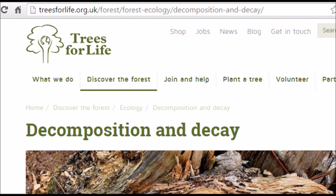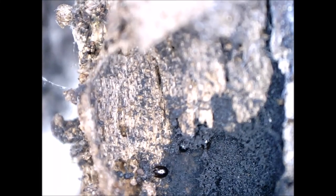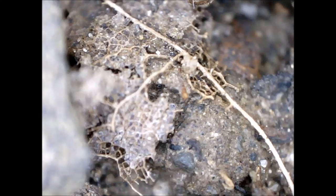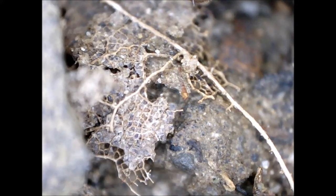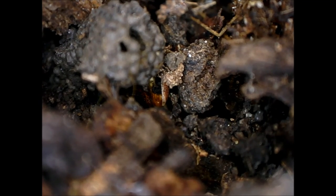This excellent article says: the detritivore community includes beetles and their larvae, flies and maggots, wood lice, fungi, slime molds, bacteria, slugs and snails, millipedes, springtails, and earthworms. The primary decomposers of most dead plant material are fungi.